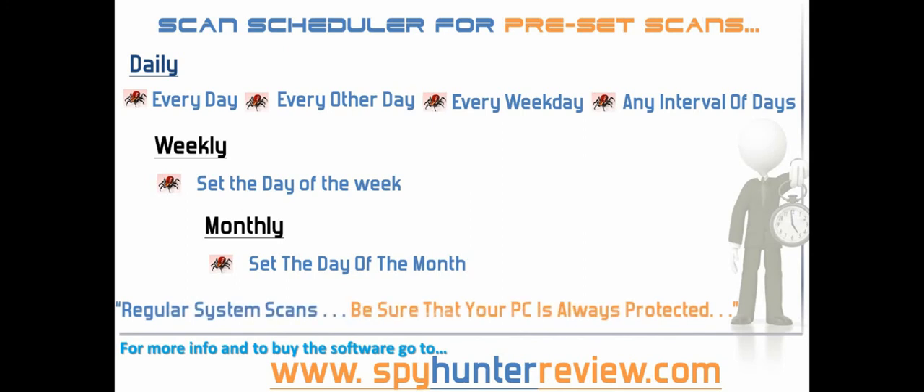Obviously any of these settings will rely on the PC being switched on at the scheduled time. With regular system scans you can be sure that your PC is always protected.